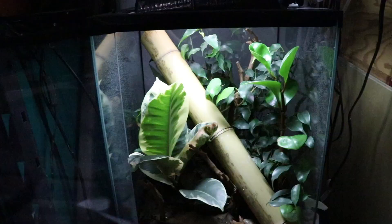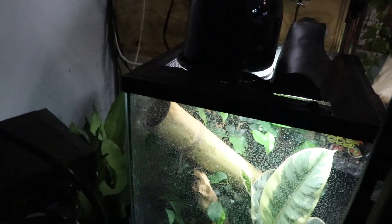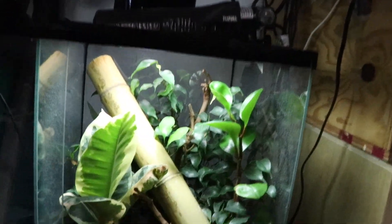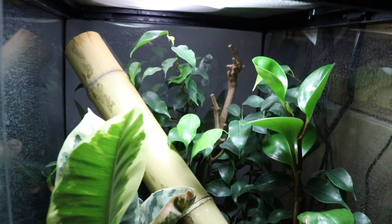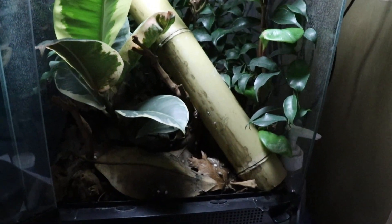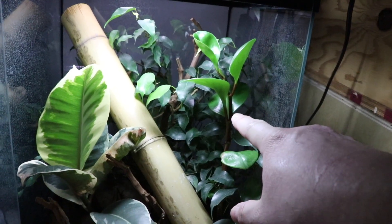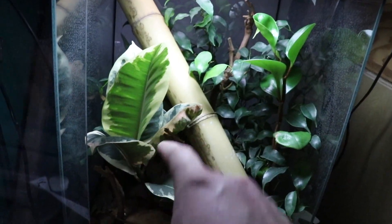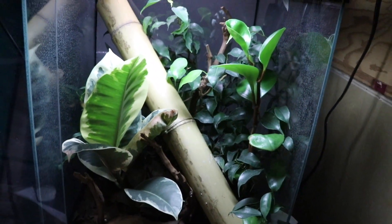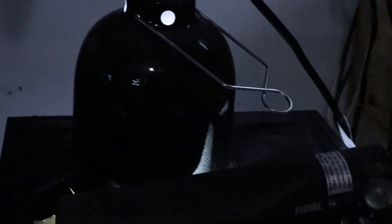Moving on to Dixon, the beautiful Uroplatus gecko. I don't think he's actually out right now — yeah, I can see his tail back there in the bamboo; he always chills in that bamboo. His cage is currently a 12x12x18 Zoo Med tank — actually my only Zoo Med tank. It's filled with live plants, leaf litter, a bit of wood, and bamboo. There's a peperomia obtusifolia, a ficus, and a rubber or gum tree. He's doing awesome and growing. His light setup is very basic — UV and a Fluval for plant growth.